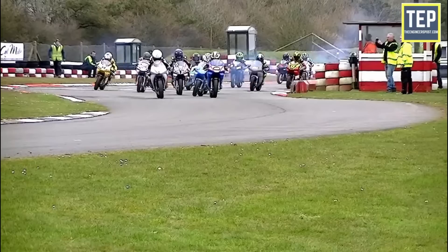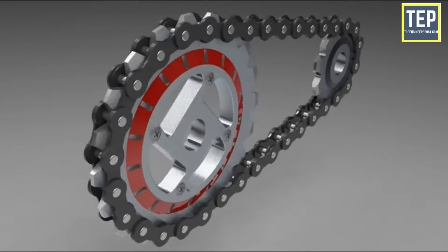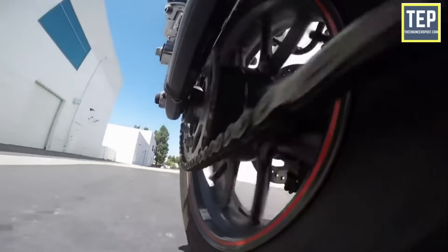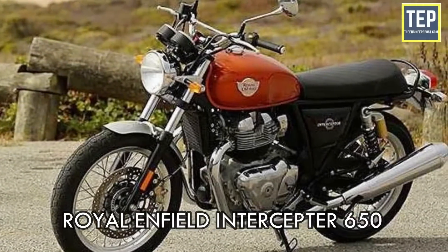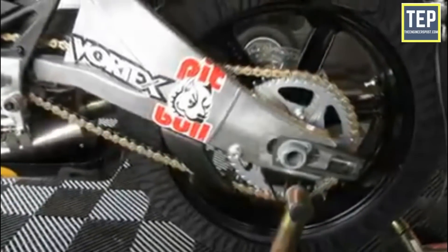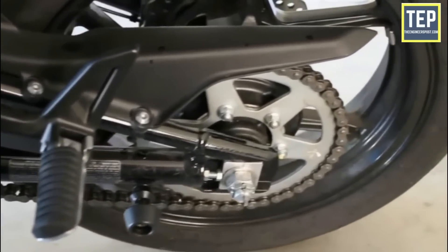In most motorcycles, chain drive is used to transmit power to the rear wheels. This drive train requires two sprockets — one on the output shaft of the transmission, and the other on the wheel. The sprocket size differs depending upon the engine's power and torque output. For reference, the KTM Duke 390 uses a bigger wheel sprocket than a Royal Enfield Interceptor 650. Chain and sprockets are the most efficient at transmitting power, with only 1–4% transmission loss.